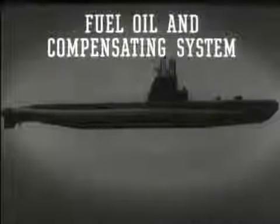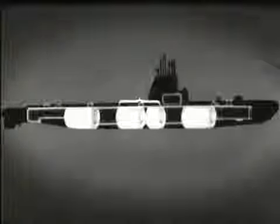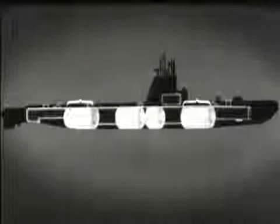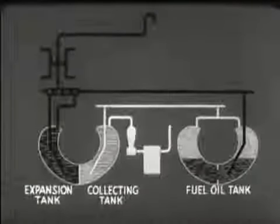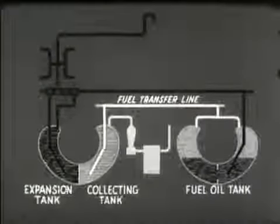The fuel oil and compensating system delivers the fuel from the storage tanks to the engines and replaces the fuel with seawater. These tanks are used for either fuel or main ballast and are called fuel ballast tanks. These tanks are called normal fuel oil tanks. In addition, the system includes an expansion tank on the port side and a collecting tank to starboard. Each fuel oil tank is connected to the fuel transfer line, which is also connected to the collecting tank.